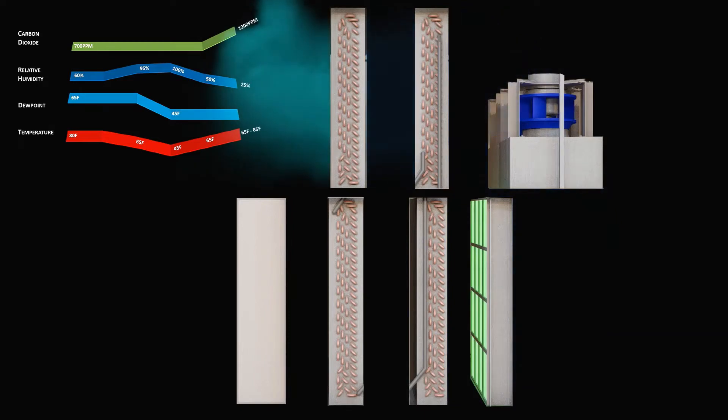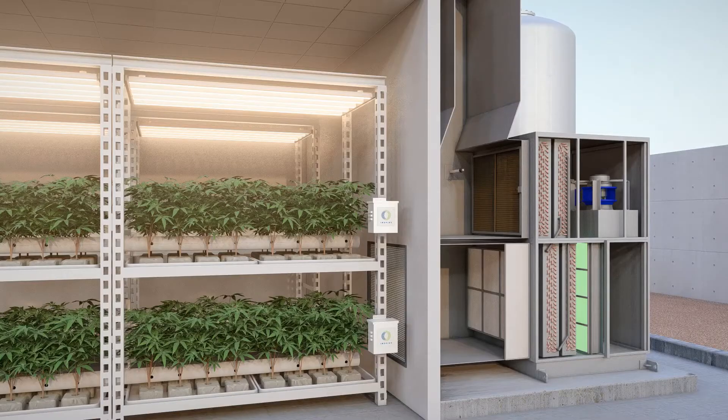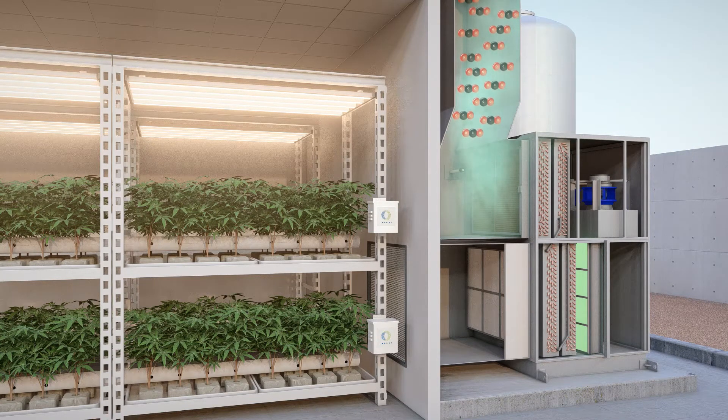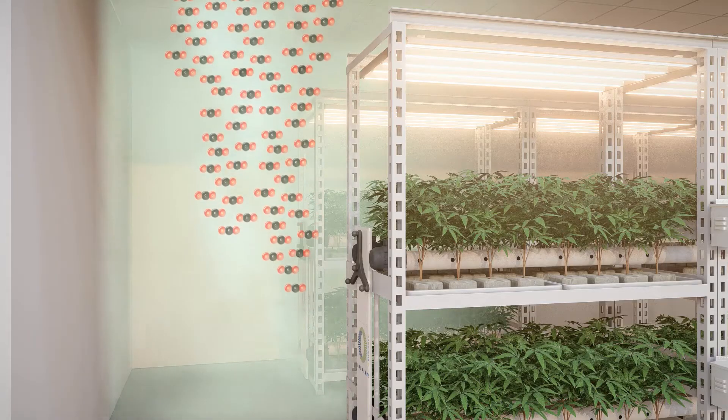Utilizing advanced, active, and passive biofiltration technology and energy recovery, the Inspire system assures clean, conditioned, properly dehumidified, and CO2-enriched air delivered to the stomata of every plant, regardless of plant location or tier.